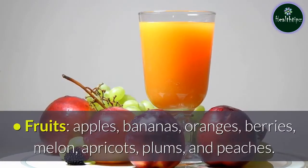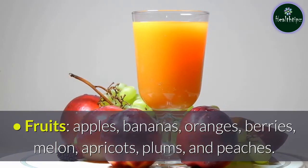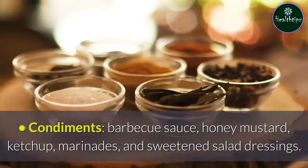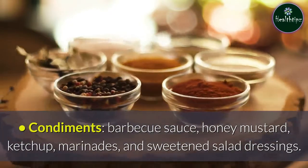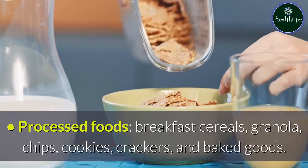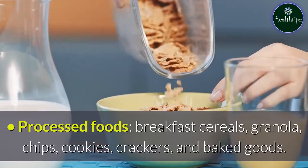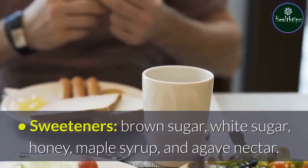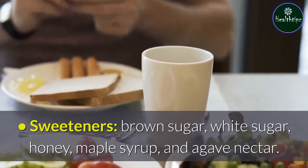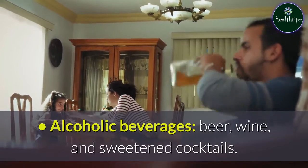Also limit fruits such as apples, bananas, oranges, berries, melon, apricots, plums, and peaches; condiments such as barbecue sauce, honey mustard, ketchup, marinades, and sweetened salad dressings; processed foods such as breakfast cereals, granola, chips, cookies, crackers, and baked goods; sweeteners such as brown sugar, white sugar, honey, maple syrup, and agave nectar; and alcoholic beverages such as beer, wine, and sweetened cocktails.